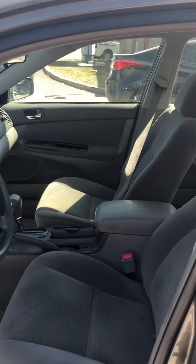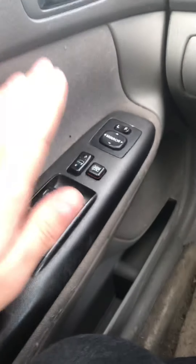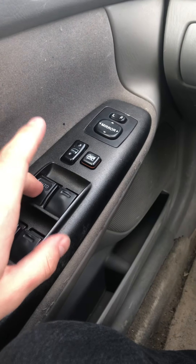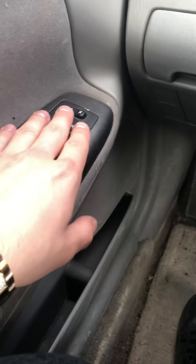We'll go ahead and take a look inside. You are sitting on cloth seats. This is going to have automatic windows on the driver's side, and then the remaining passengers are still electronic. You have your window locks here as well as your electronic mirrors just on the door.